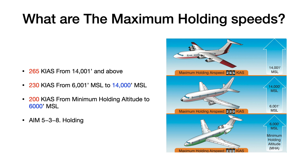There are five total numbers to memorize: 6,000 and 14,000, and then 200, 230, and 265. If you can put those together, it's pretty easy to visualize — 200 knots to 6,000 feet, 230 from 6,001 to 14,000, and 265 from 14,001 and above. You can find the reference in the AIM 5-3-8 on holding, and we'll have a link to that in our show notes.